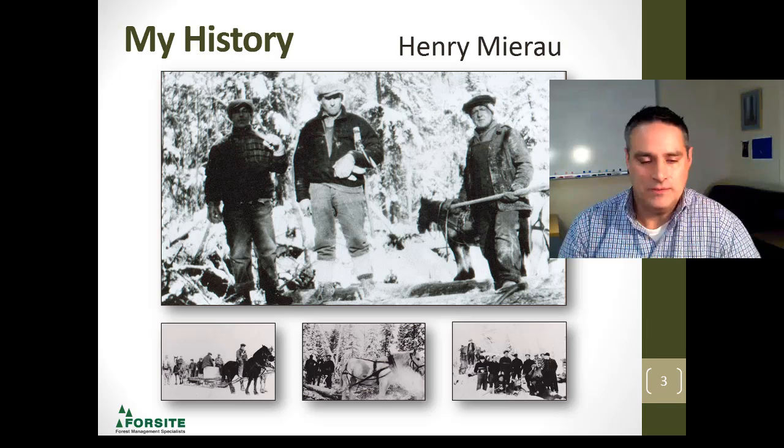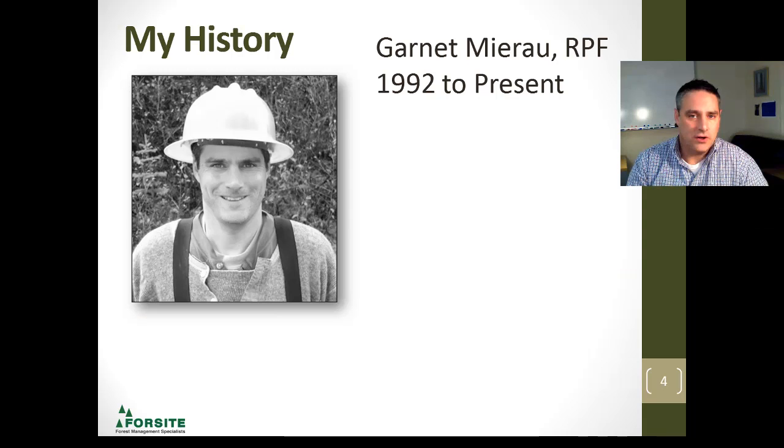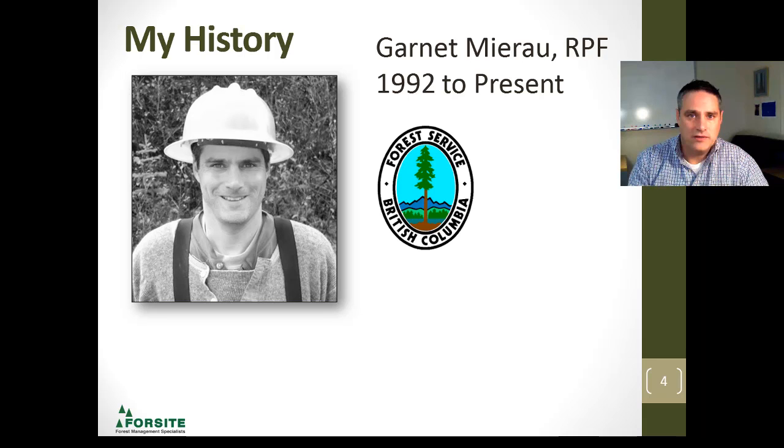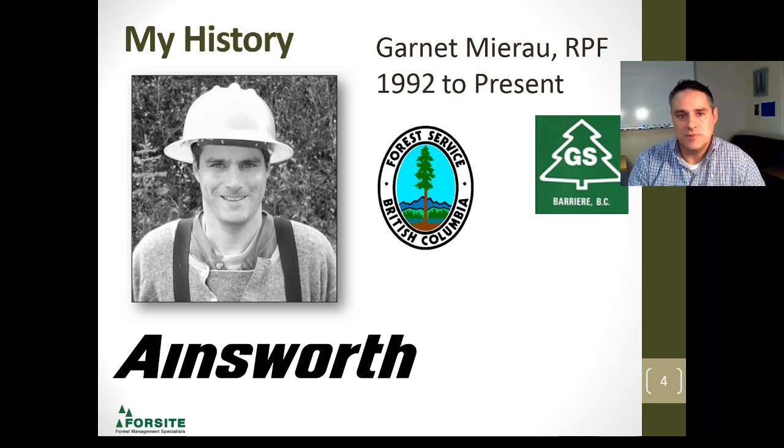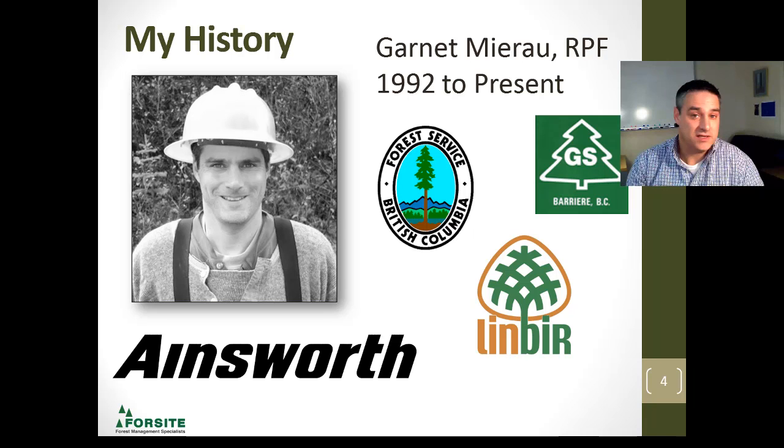That got me interested in forestry, and after going to college at Selkirk College and then taking my degree at the University of Alberta, I started my career with the Ministry of Forests over in Lillooet. After a couple of years there, I ended up working with Ainsworth Lumber in Lillooet, and after a 10-year stint in Lillooet, I moved and ended up working for Gilbert Smith Forest Products in the upper North Thompson River. After a couple of years there, I spent the next 10 years with my own firm, Lindbergh, which stands for Lindsay and Birch — my children. For the past three years, I've been working with Forest Site Consultants, and here I am today.